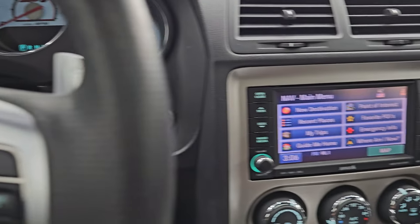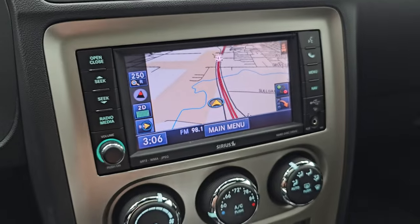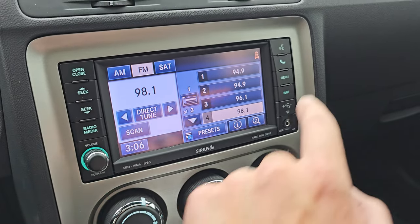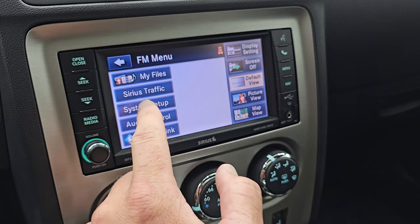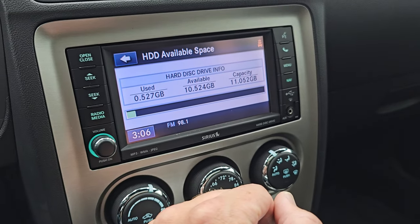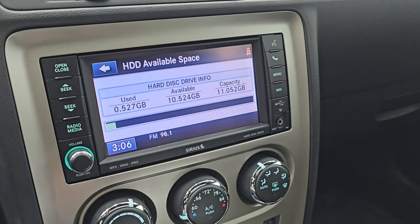This one comes with the Uconnect 430N radio, which gives you the factory navigation system — there is Highway 41, so that is working nicely. You get AM, FM, and SiriusXM radio capabilities. You also have a hard drive on here for storing music and pictures, and it has 11 gigs of space on there.